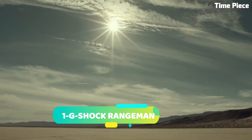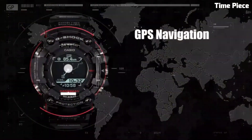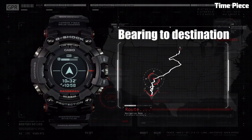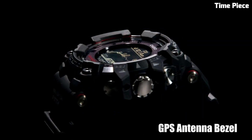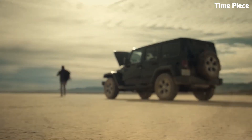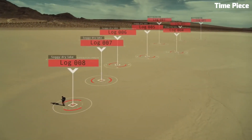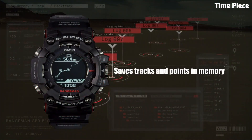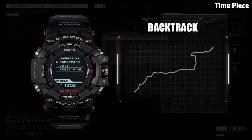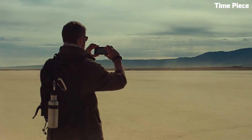Number 1: G-Shock Range Man is the ultimate rugged and tactical timepiece designed for extreme conditions. Built to withstand the harshest environments, this watch features a shock-resistant construction that can endure heavy impacts, making it a favorite among outdoor enthusiasts and adventurers. Equipped with a multitude of features like a built-in altimeter, barometer, and digital compass, it provides essential data for navigation and weather monitoring.